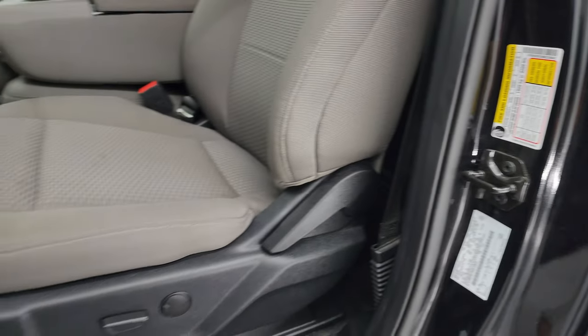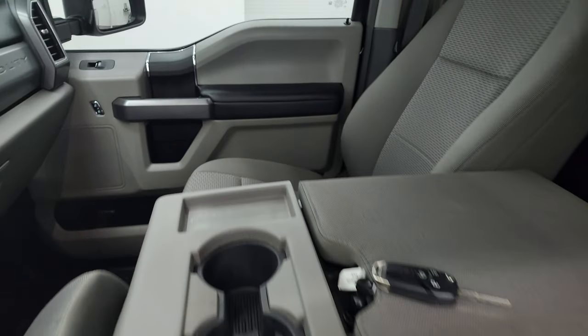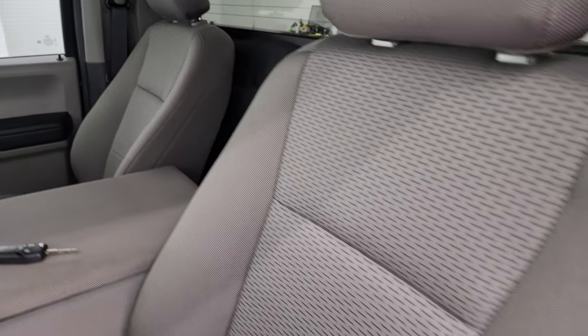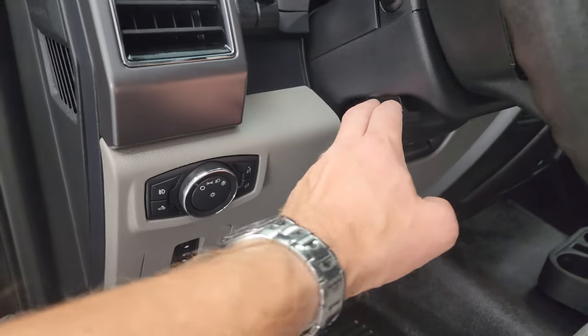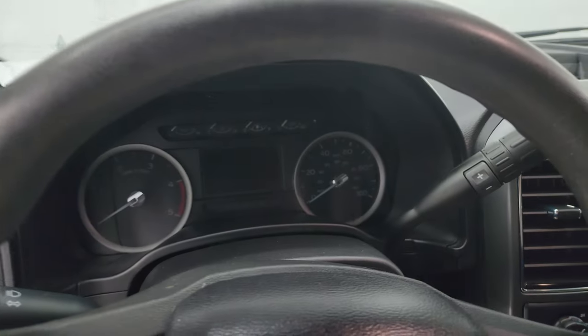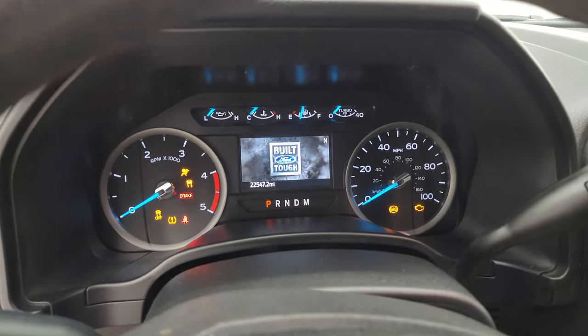Inside, the XLT package gives you the gray cloth interior. You get the 40-20-40 split bench seating on this one. No rips or tears on the seat. Smells very clean inside this truck. You get the heavy-duty rubber floors, power pedals, auto headlamps, tilt telescopic steering wheel, power windows, locks, and mirrors. We'll hop inside, check out the miles, the radio, and everything that this truck has to offer on the interior.